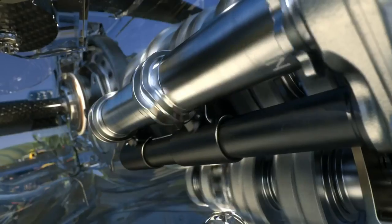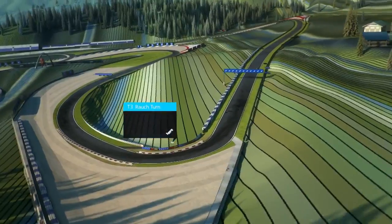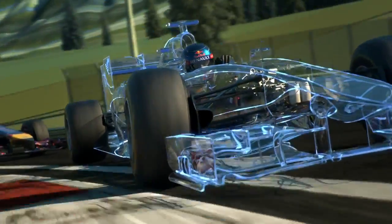Early on the throttle, slightly downhill to Turn 3. Downhill braking from 300 into a sharp right — a bit of a tricky spot.